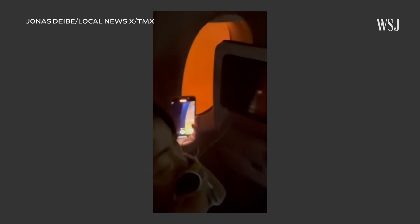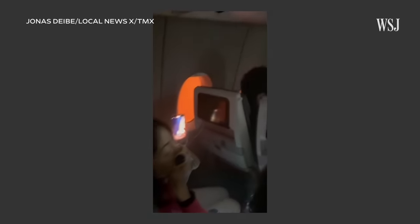The way an evacuation usually proceeds is that once the plane has come to a standstill, the flight crew usually gives the command to the cabin crew to initiate the evacuation. The flight deck will normally tell the cabin crew which side or which exits they can use.